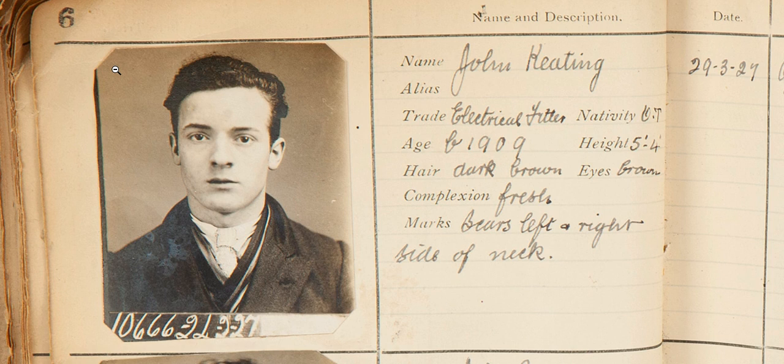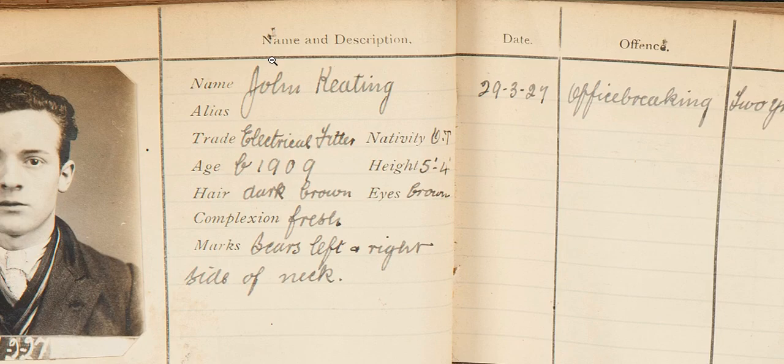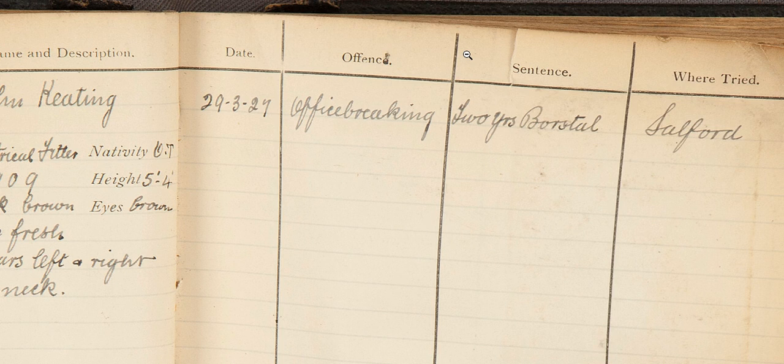If we move over to the right side of the page — I'm just going to scroll across to the right now — we can see we've got the date of the offence, which is the 29th of March 1927, and what the offence was. In this case it's office breaking, which is exactly like it sounds: he was caught breaking into an office.